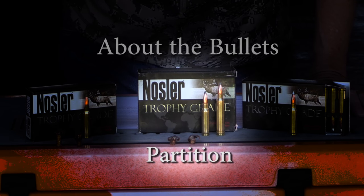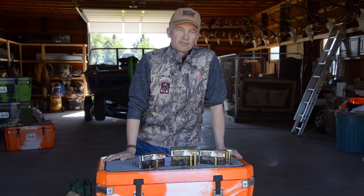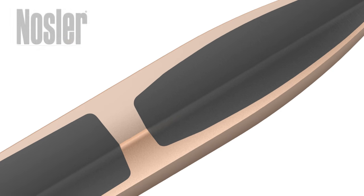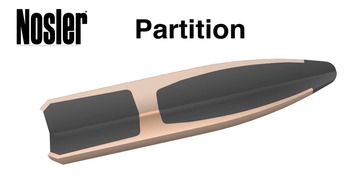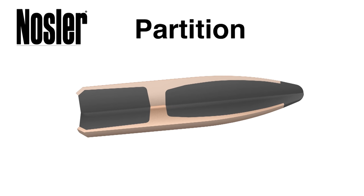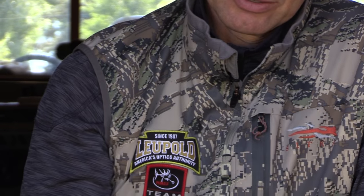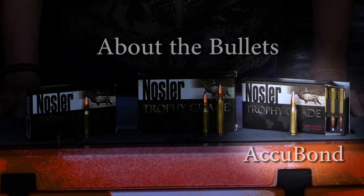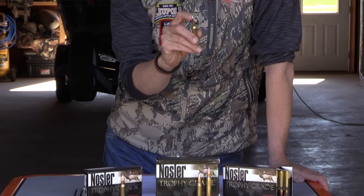The Partition became the gold standard of elk bullets — it's often the bullet that other bullets get measured by. It's a dual-core bullet, and that's what allows for controlled expansion and great weight retention. In the Partition, virtually every bit of kinetic energy in that bullet usually gets absorbed by the animal.